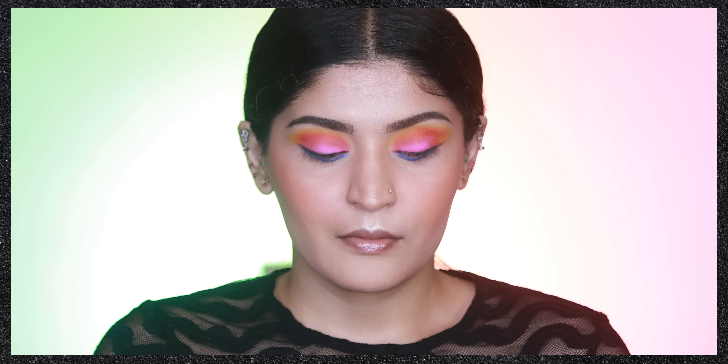Honestly, if I were picking up this palette just for myself I wouldn't choose all these shades — it's not a very cohesive color story. It works great as an accompanying palette if you already have neutral palettes and just want pops of color, but on its own the color story isn't the best. Also worth mentioning: these colors, however pigmented and blendable, do have a tendency to go slightly patchy, so you may need to layer them a couple of times to reach your desired opacity, especially the pink shade.